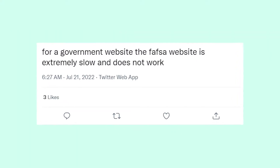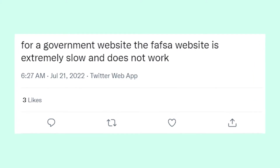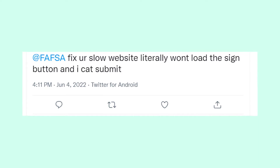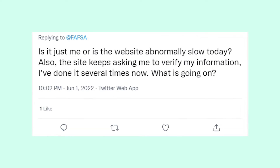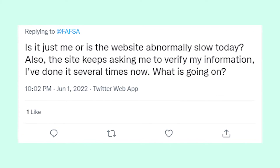In order to not face issues on the FAFSA website, you'll have to visit it when there are fewer people on it. I found the best time for you to do it — it's approximately from 5 to 6 AM, when fewer people are visiting the FAFSA website, which means you will have fewer problems surfing it.